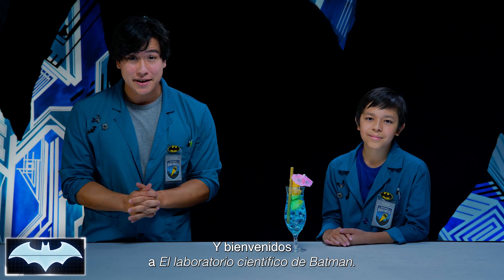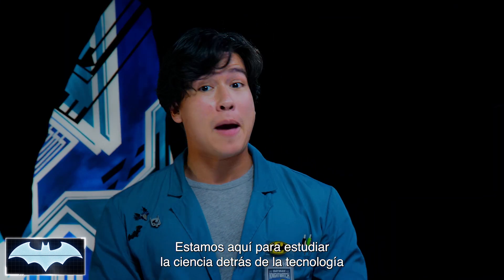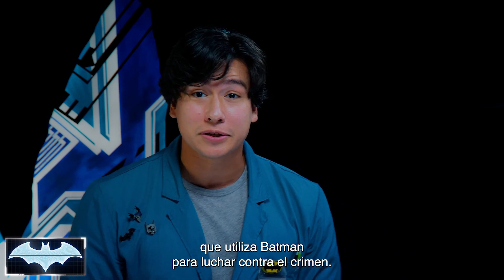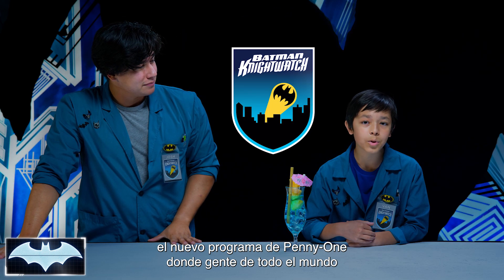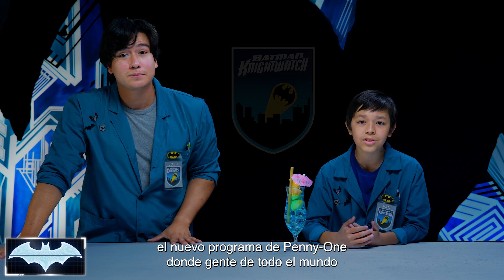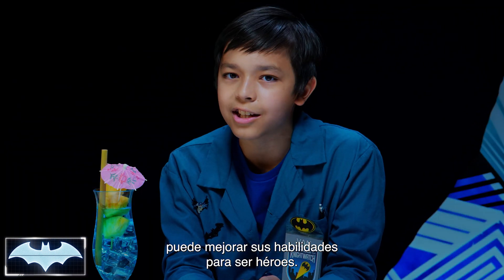Welcome to Batman's Science Lab. We're here to test the science behind Batman's crime-fighting technology. We've been learning all about his tech as members of the Night Watch, Penny One's new program where people like you and me from all around the world get to practice honing our skills to be everyday heroes.